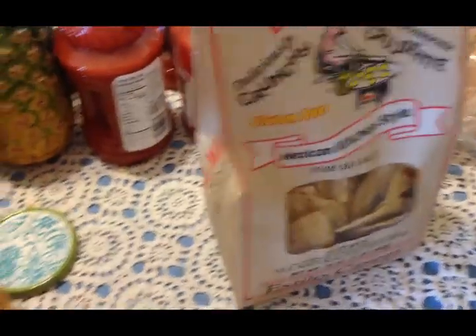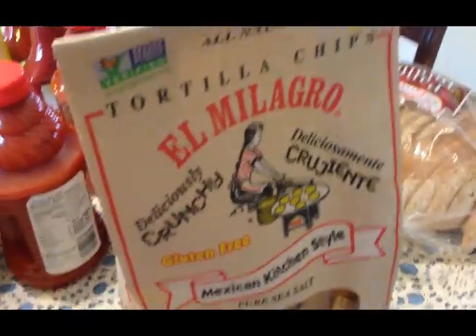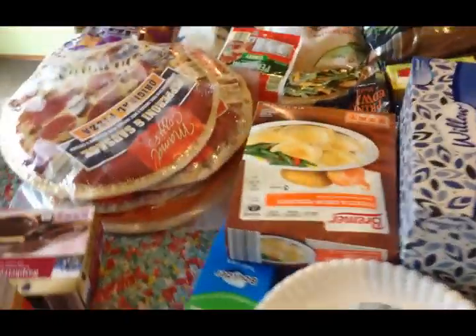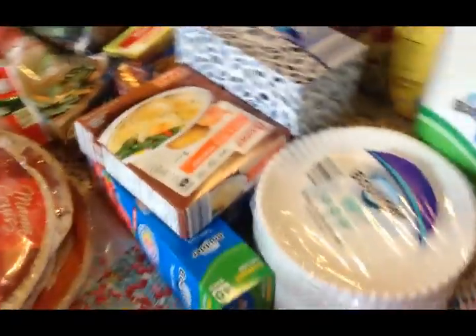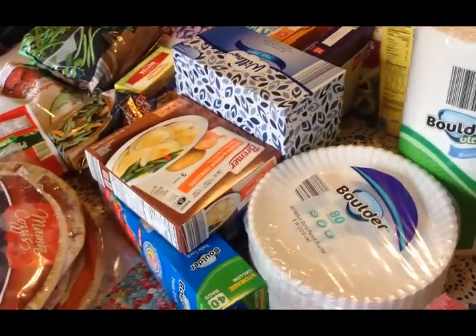I got two packages of paper plates and some paper towels. The chips we always get are the restaurant style tortillas and the other kind - thicker and crunchier. That is everything I picked up from Aldi. I'll get this put away and then show you what I got at Kroger, which was small, and then I have a pretty good size Dollar Tree haul to share with you.